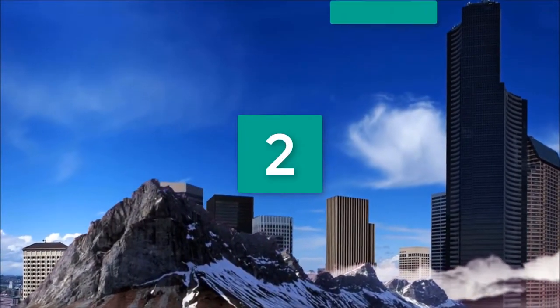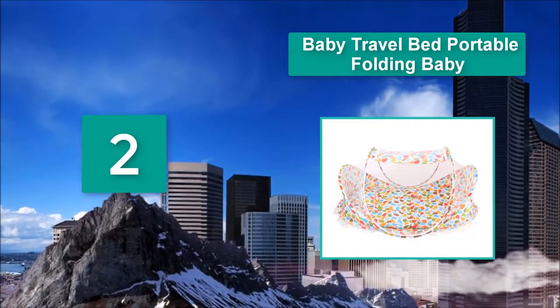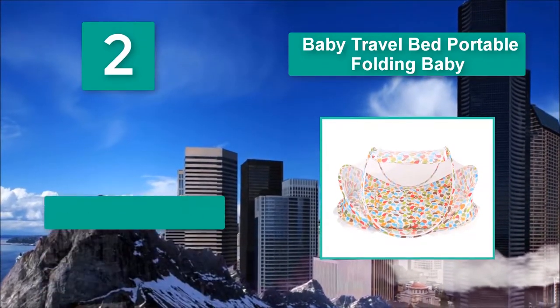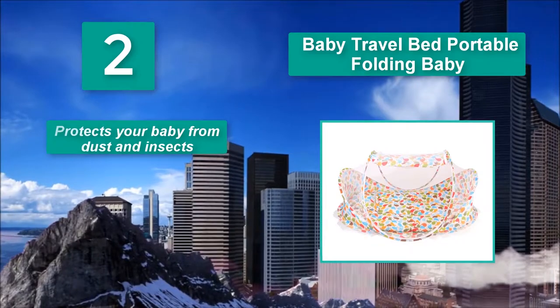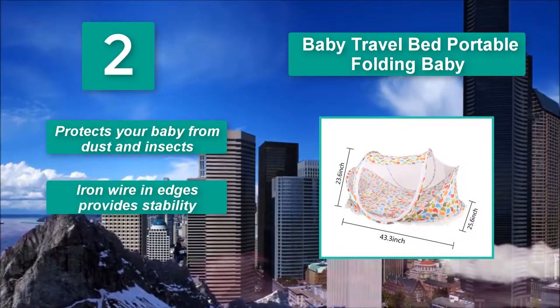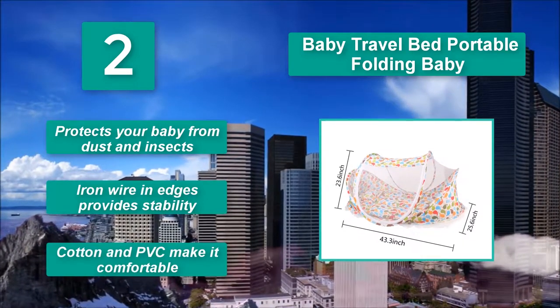Number 2: Baby Travel Bed Portable Folding Baby. Whether indoors, outdoors, travel time, hotel rooms, or wherever you wish, you can set up this portable folding bed. It protects your baby from dust and insects. Iron wire and edges provide stability, while cotton and PVC make it comfortable.